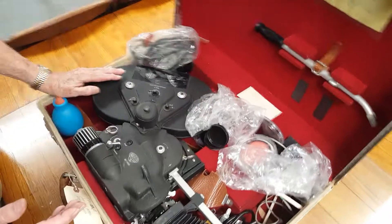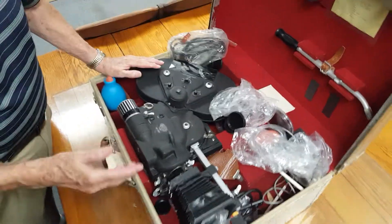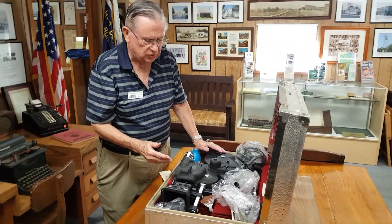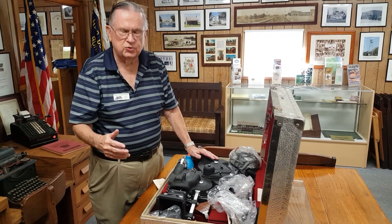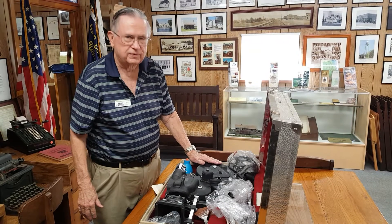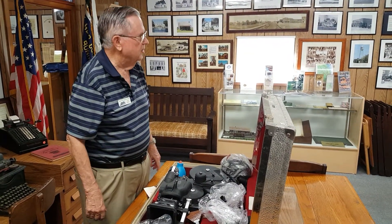This was the first really practical, portable, professional camera that you could have done the modern effects of today with. In other words, you could do zooms, move in with the subject, follow a subject. This was it — this was the absolute original. This is an incredible camera. Unbelievable.